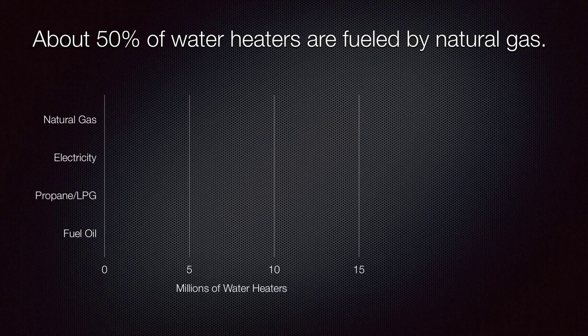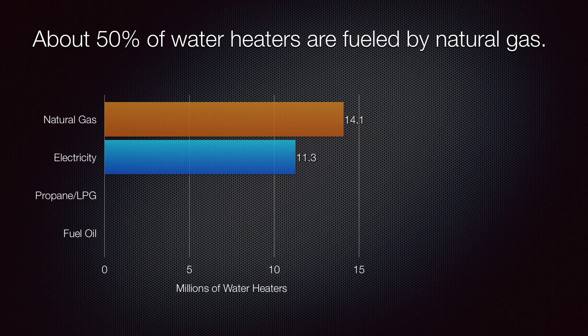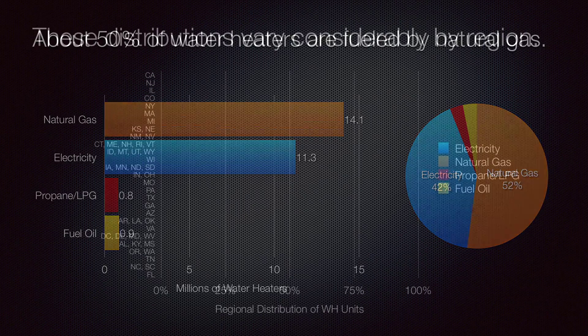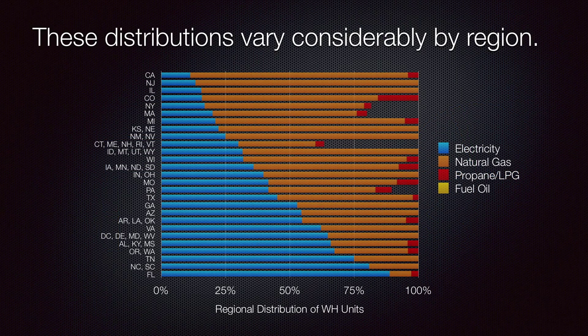Nationally, about 50% of water heating units are fueled by natural gas at the point of use. Another 40% of water heaters are electric, and a small proportion are fueled by petroleum-derived fuels such as liquid petroleum gas and fuel oils. These distributions vary considerably by region, as shown in this diagram.